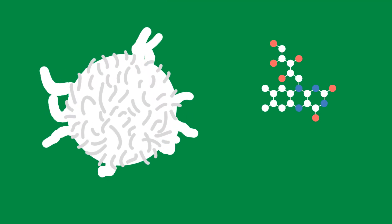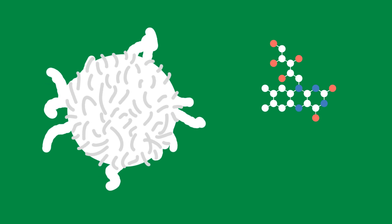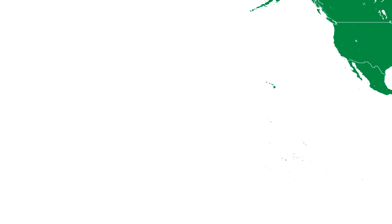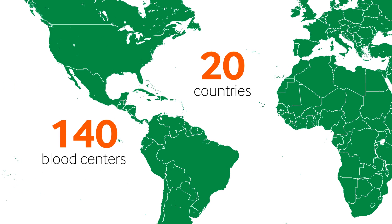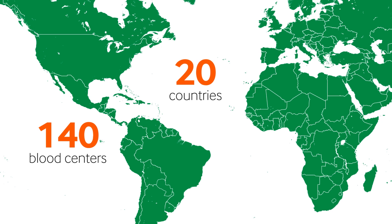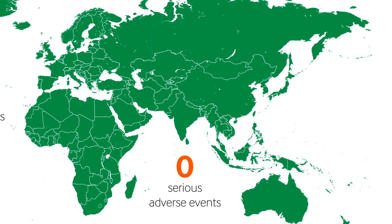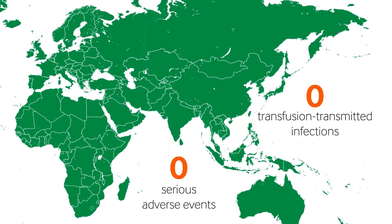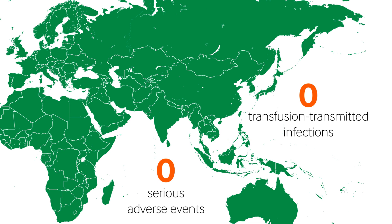Mirosol is also effective at inactivating white blood cells and can be used to replace gamma irradiation of leukoreduced blood products. Today, more than 140 blood centres across 20 countries rely on Mirosol. Terumo BCT has received zero reports of serious adverse events and zero reports of transfusion transmitted infection by virus, parasite or bacteria.